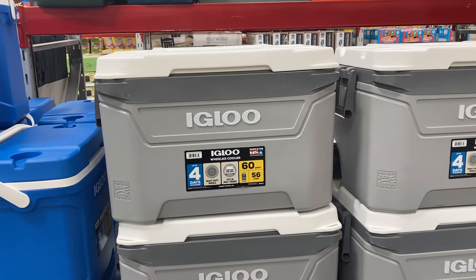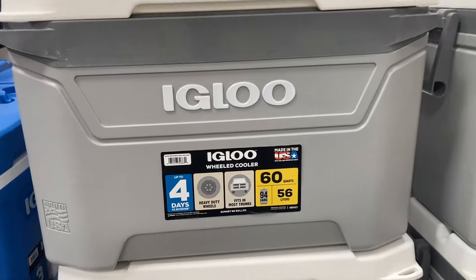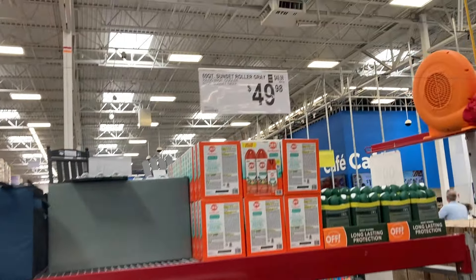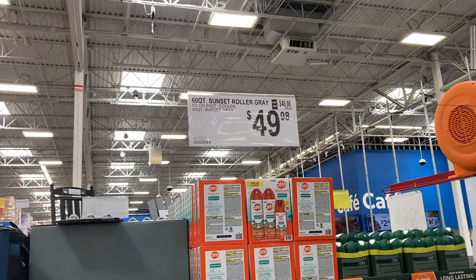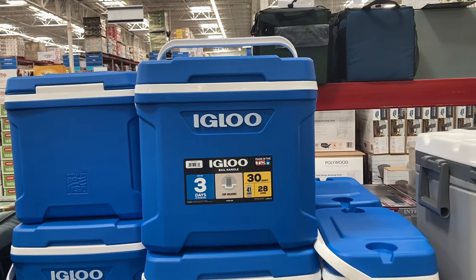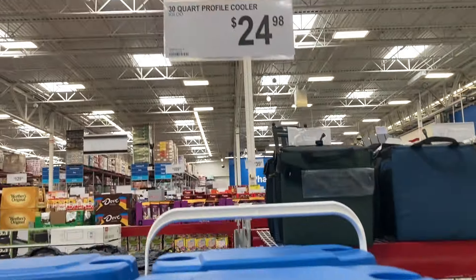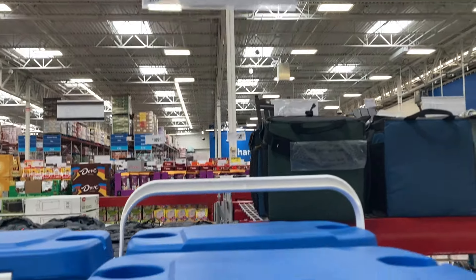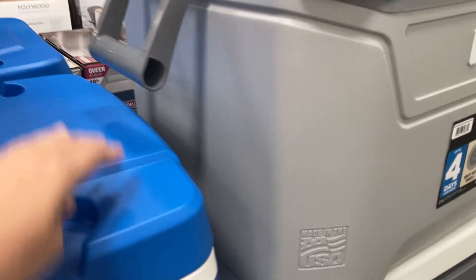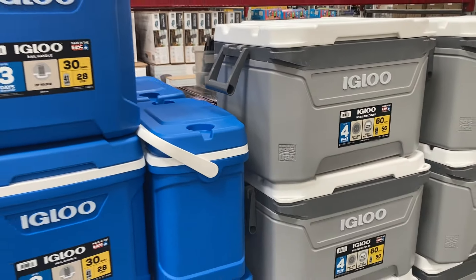And you can't do summer without a cooler. They have some of these Igloo ones — the 60-quart one for $50, which I really like because it has wheels on the bottom. If you're not looking for something as big, there's the 30-quart one in blue for $25, though that one has a handle with no wheels. Whether you're going camping or to an amusement park, these are perfect.